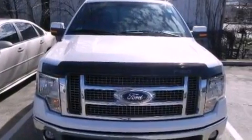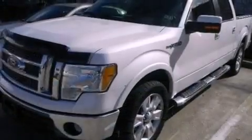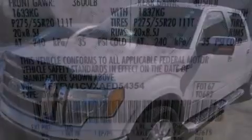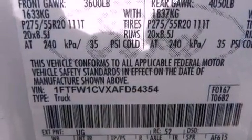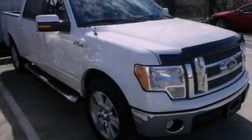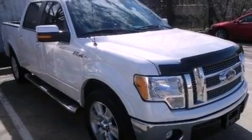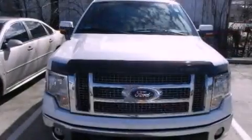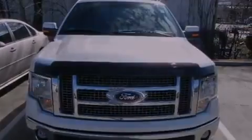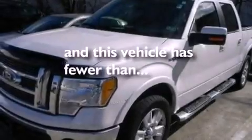The following features are also included: full power accessories, a keyless entry system, an engine immobilizer theft deterrent system, a passenger side vanity mirror, 12-volt power outlets, an anti-lock braking system, rear curtain airbags, door reinforcement beams, rear seat child-proof door locks, and this vehicle has less than 39,000 miles.